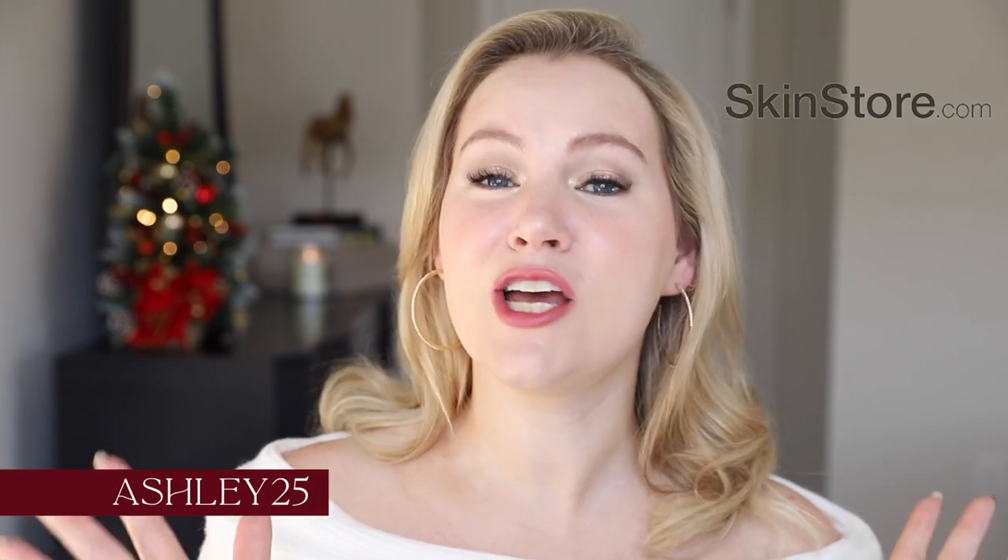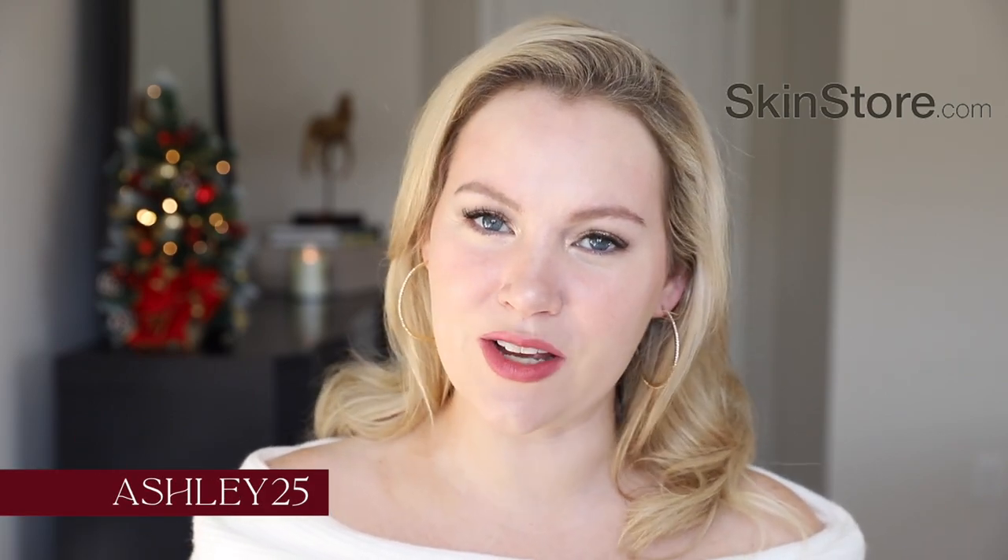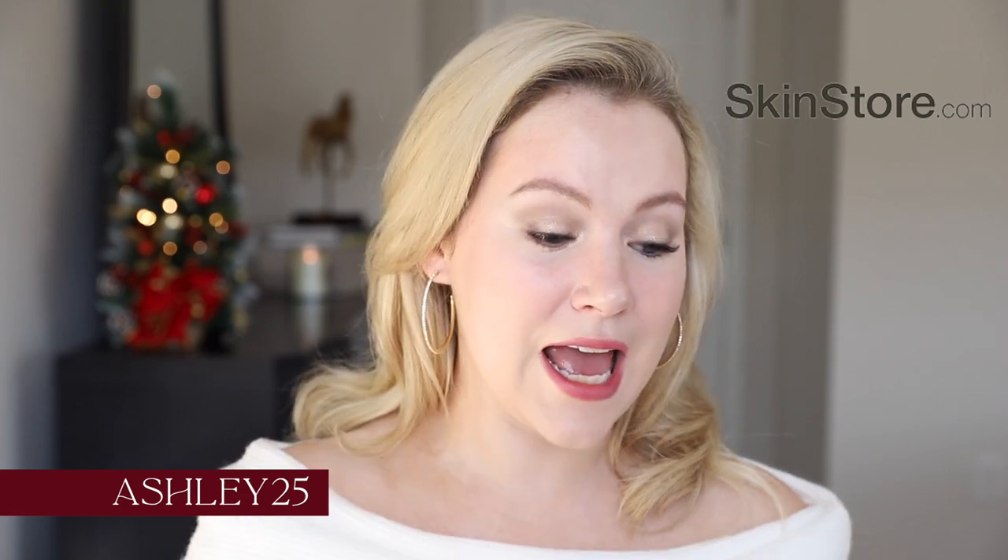All of the products I'm featuring in today's video can be purchased at skinstore.com, and they were also kind enough to give me a code for 25% off. If you use the code Ashley25 you will get 25% off any of the makeup products I feature in this video. I make nothing off of that code — it's just a way for you guys to get a nice discount if you're interested in any of the makeup.